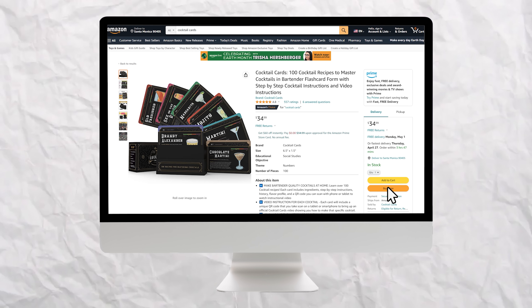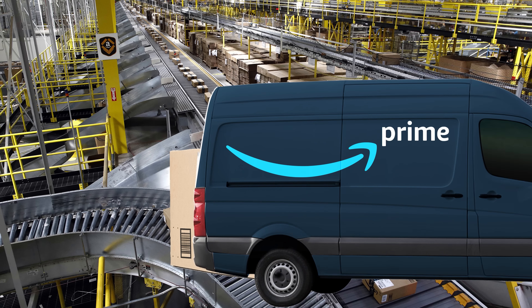FBA stands for Fulfilled by Amazon. This is where you can buy your products in bulk at a discounted price, then send those products into the Amazon warehouse and sell them for an increased price on Amazon. Whenever you get a sale, Amazon will pick, pack, and ship the product out for you — which means Amazon is getting the customers for you and handling all the fulfillment. You can pretty much remove yourself from the business. All you need to do is occasionally send emails to your manufacturer to order more inventory and have them ship it into the Amazon warehouse.